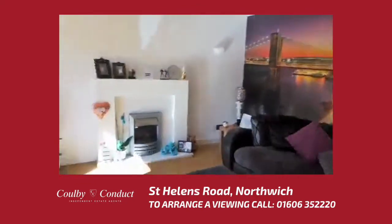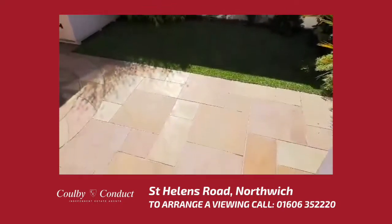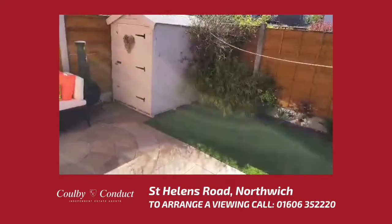To the rear of the property is a low maintenance garden with artificial grass, a flagged patio, seating area, garden shed, and side access gate.